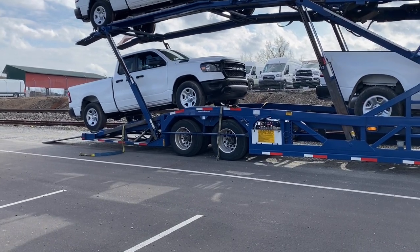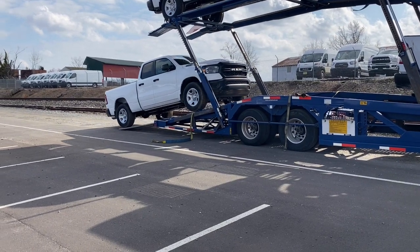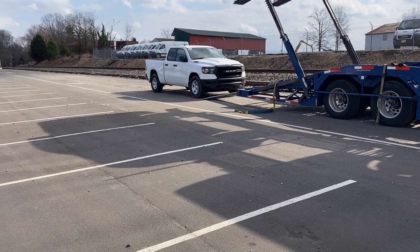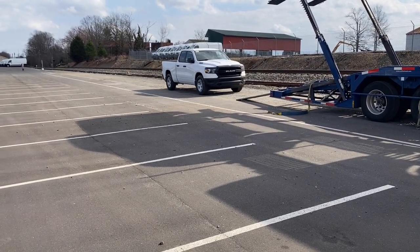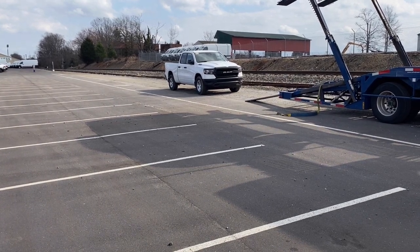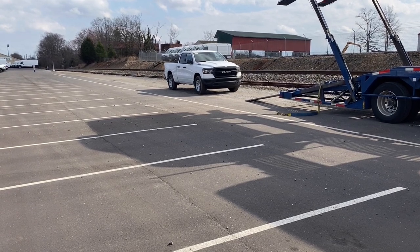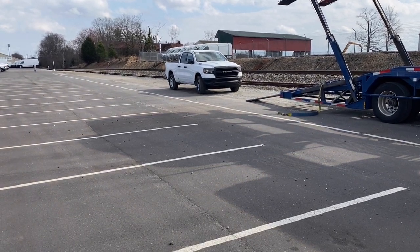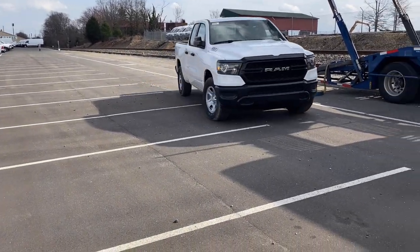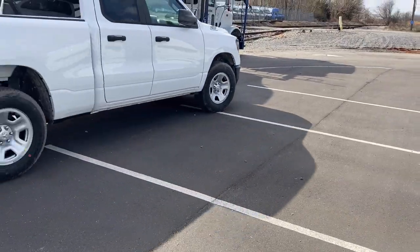I don't like using four-wheel low all that often — you can if you want. My dad, I'm pretty sure he loads and unloads all his trucks in four-wheel low. But I'm not a big fan of it. It takes a while to shift into, and if it gets stuck in four-wheel low, you've got a slow drive across the street. So let's go ahead and run this across the street.